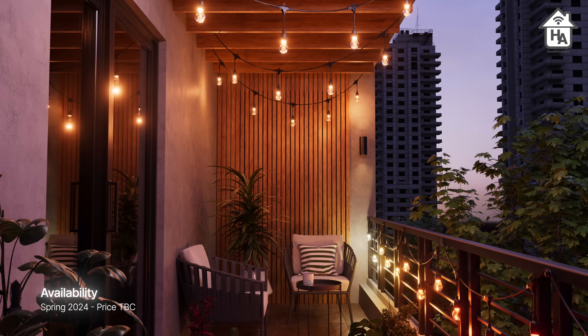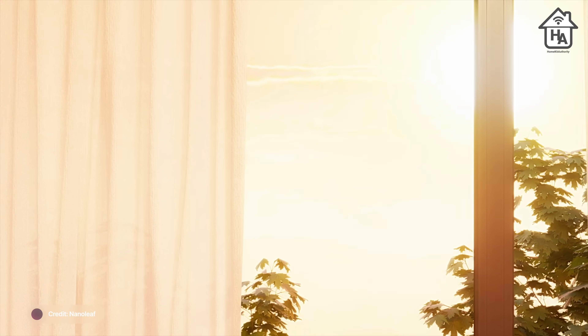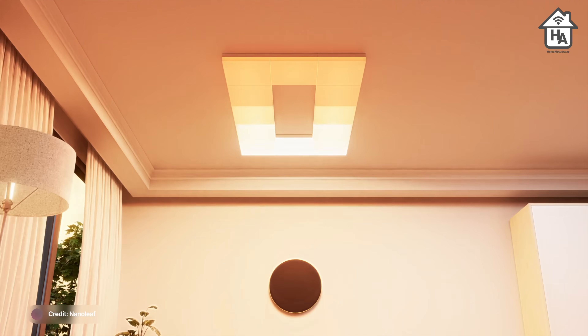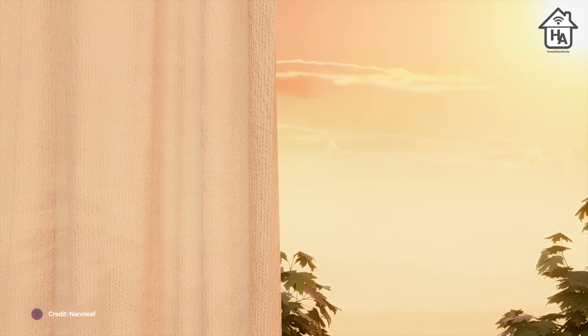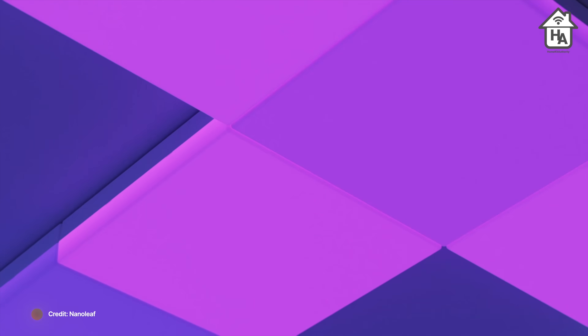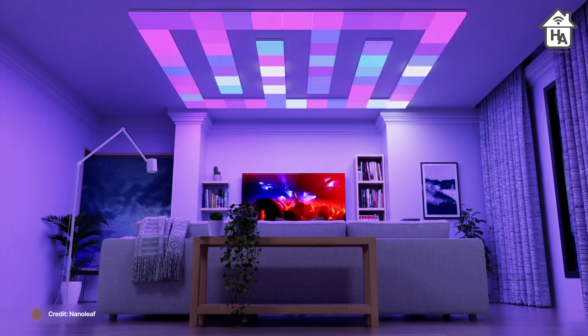The next one from Nanoleaf is not exactly a CES 2024 announcement — in fact it was announced at CES 2023 and won eight Best of CES awards for product design and innovation. It's the Nanoleaf Skylight, and they finally made it available for pre-order at the start of CES. They did promise this originally in 2023, but for whatever reason it has taken until now to come to market.